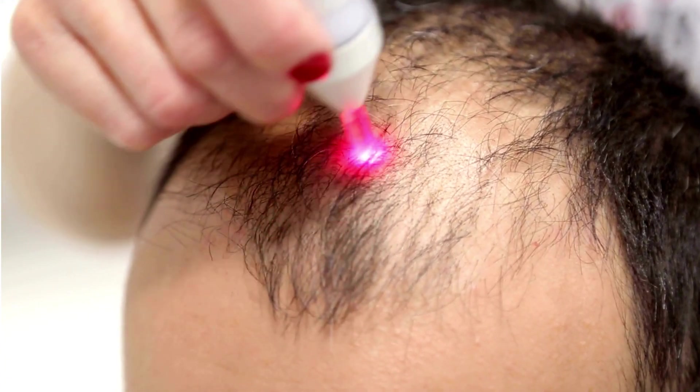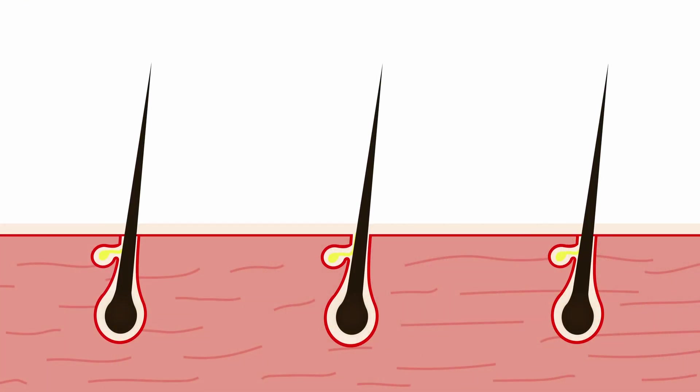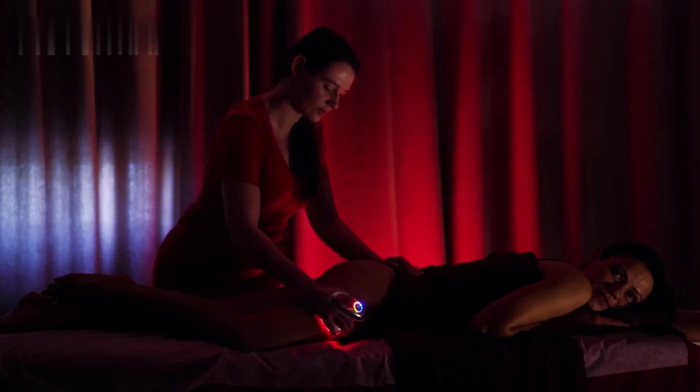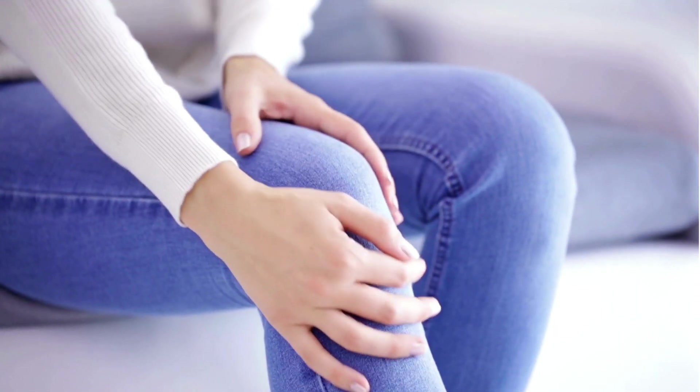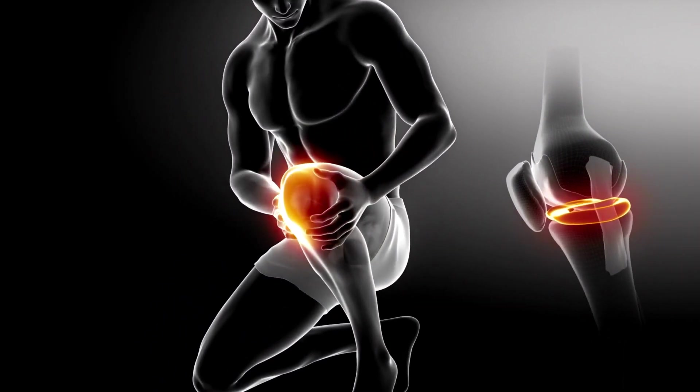Hair loss is another issue that red light therapy can combat. The treatment can stimulate hair follicle cells, encouraging hair growth. Red light therapy can also be useful in reducing pain and inflammation. It's especially beneficial for those with arthritis, joint pains, and other chronic pain conditions.